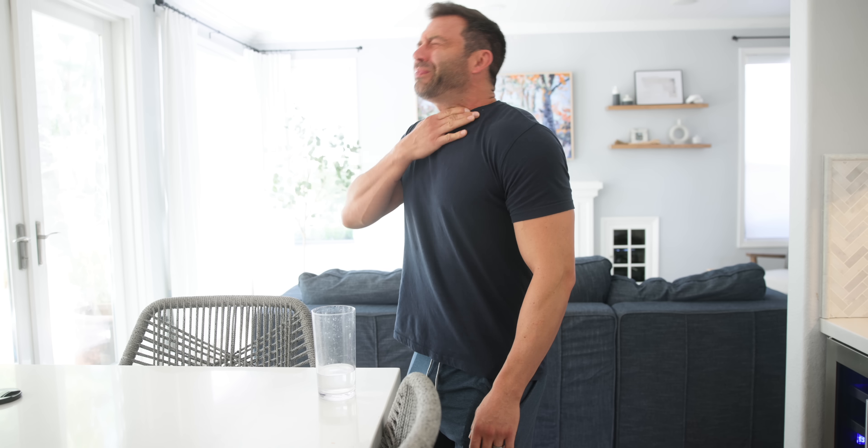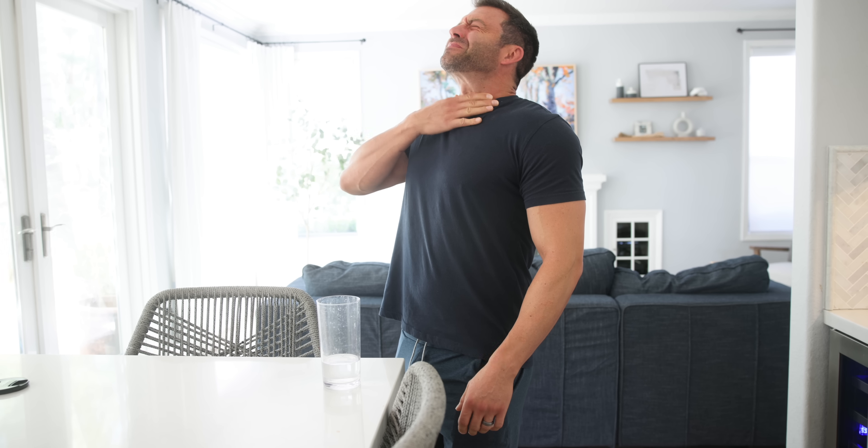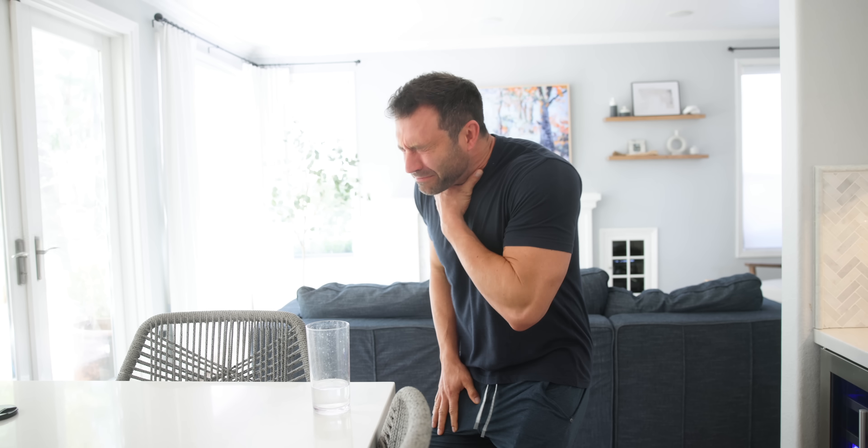It turns out I've been swallowing pills wrong my entire life — and you maybe too. Most of us put the pill in our mouth, tilt our head back, and swallow, right? No — there is a better, easier, more efficient way. I take like five or six pills a day and it has always been a struggle.